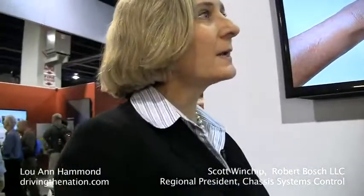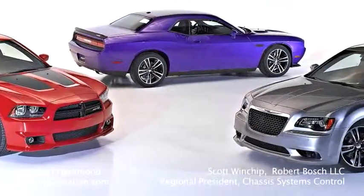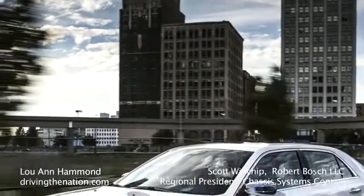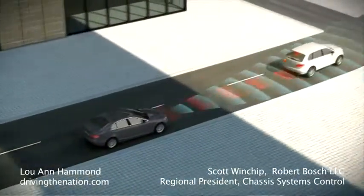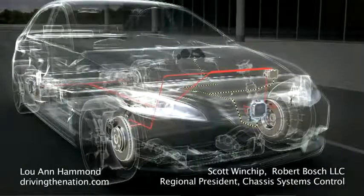I know that quite a few of the luxury vehicles have adaptive cruise control already. Do we see any like Chrysler, or any of the ones coming down into the mid-level, having adaptive cruise control? You'll find the Bosch system on a number of Chrysler vehicles in the marketplace today — the 300, the Charger. And we're utilizing the front radar, which runs the adaptive cruise control, to now start moving towards predictive emergency braking.